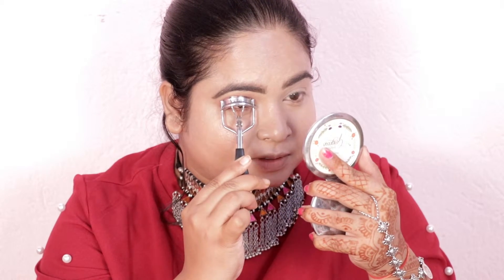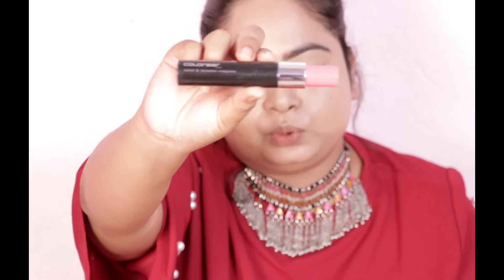Now I have to curl the eyelashes. It is very necessary to apply mascara to finish off this eye makeup look. Today I am using this Colorbar zoom lash mascara.